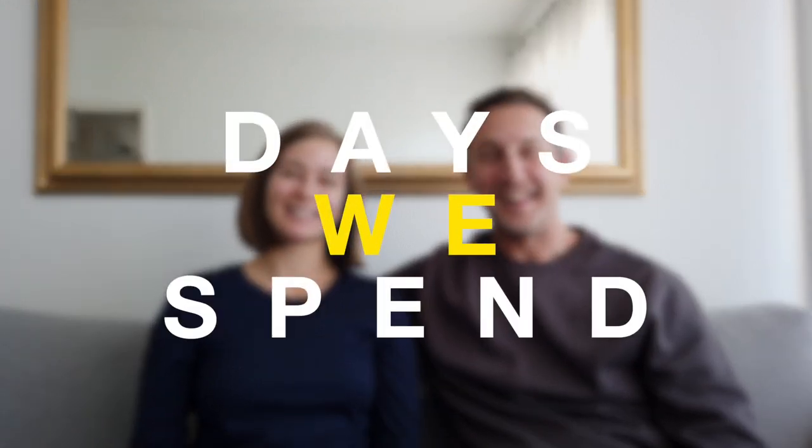I'm Sean, and I'm Lainey, and this is Days We Spend — Apartment Edition.